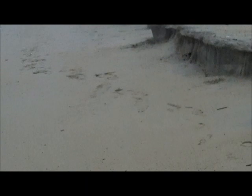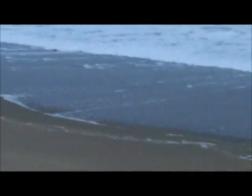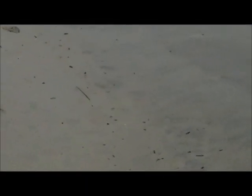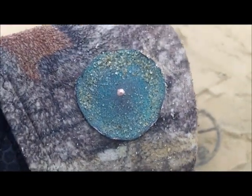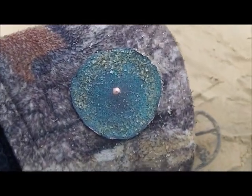Somebody's been here though. Already. Look at the path they've been taking. Then they found something big and coppery looking. It looks like a button — maybe a coat button or something. But I've never seen one quite that big before. But it's cool.